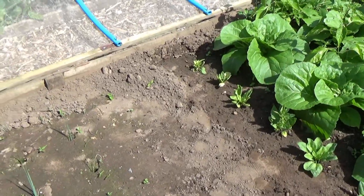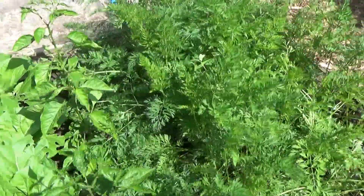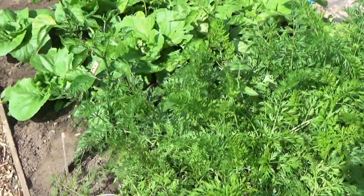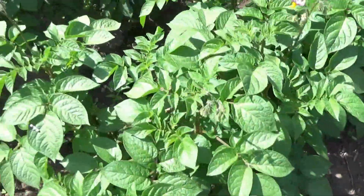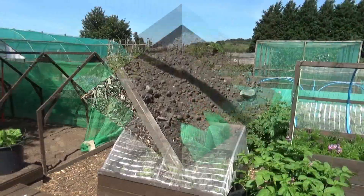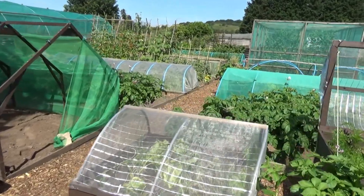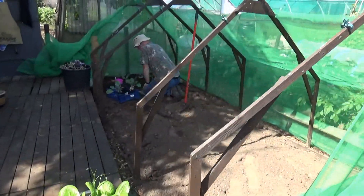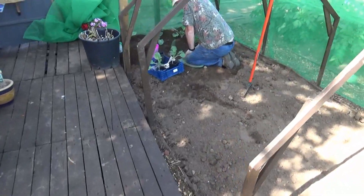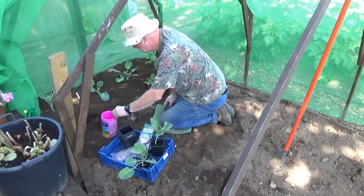Just spinning you around to show you the bed so you can see what it looks like - looking really good. Coming further up the plot this is where my husband is working very busily. I'll take you up onto the decking - we now have a bit of decking up here. He's in the process of planting - what are you planting?